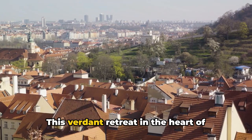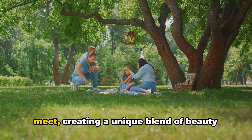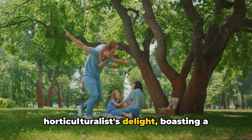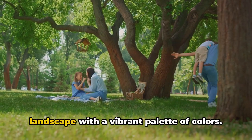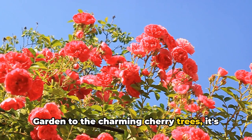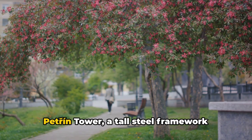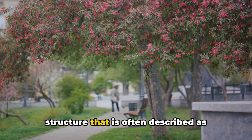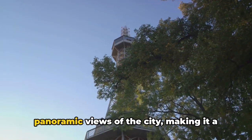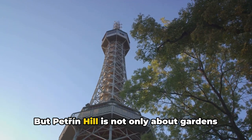Next, we venture into the green expanse of Petřín Hill — a verdant retreat in the heart of Prague offering a refreshing change from the city's urban buzz. The gardens of Petřín Hill are a horticultural delight, boasting a wide variety of flora that paints the landscape in vibrant colors, from the blooming roses in the rose garden to the charming cherry trees. Towering over the lush gardens is the Petřín Tower, a tall steel-framework structure often described as Prague's answer to the Eiffel Tower, offering panoramic views of the city.